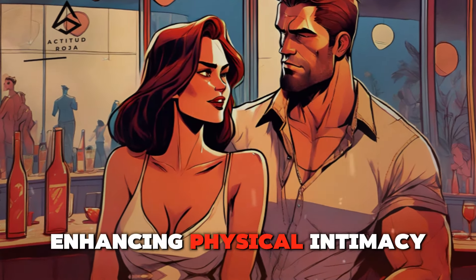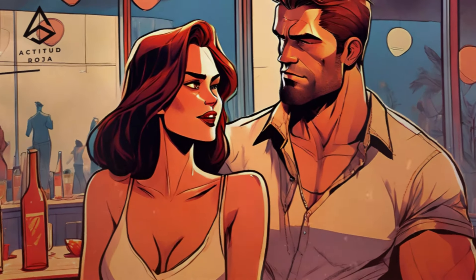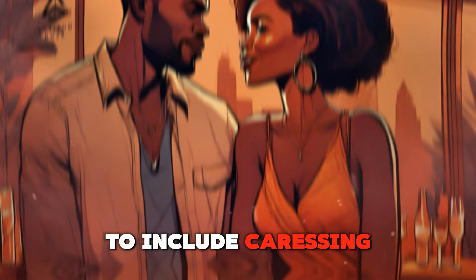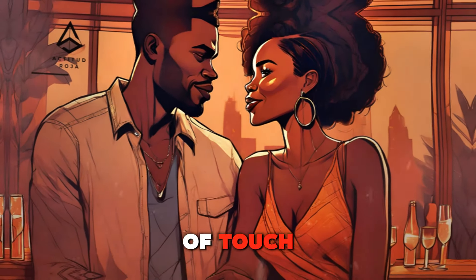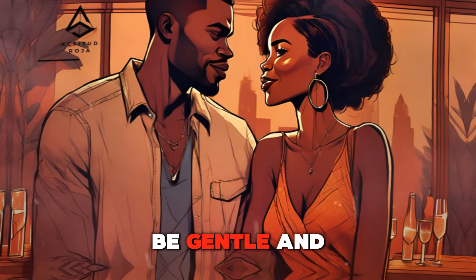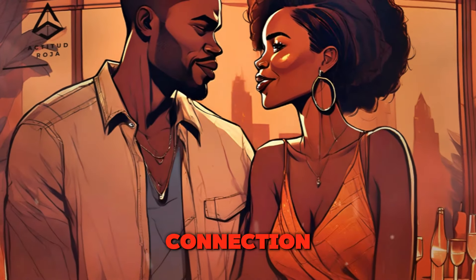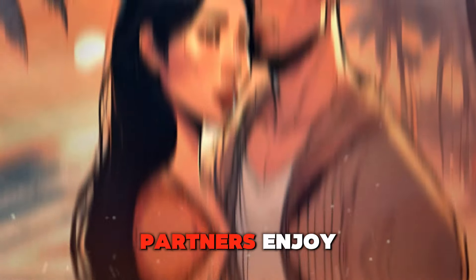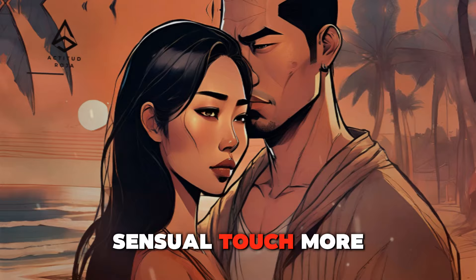Sensual touch — enhancing physical intimacy with tenderness. Sensual touch goes beyond mere physical contact to include caressing, massaging, and other forms of touch that enhance physical intimacy. These touches should be gentle and affectionate, aiming to increase emotional and physical connection. Creating a comfortable and relaxed environment can help both partners enjoy and engage in sensual touch more freely.